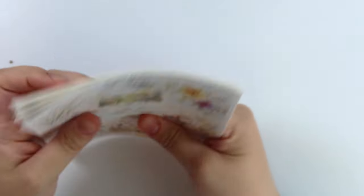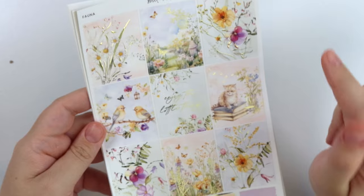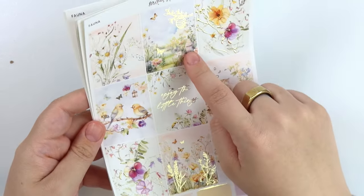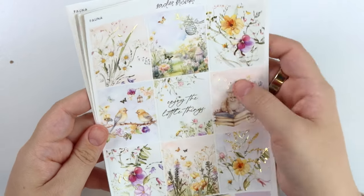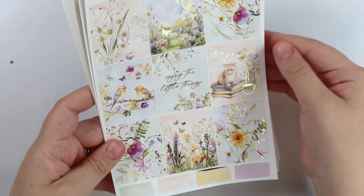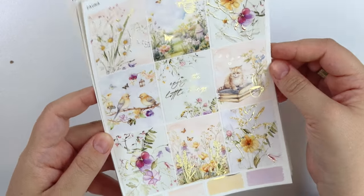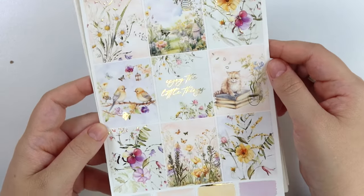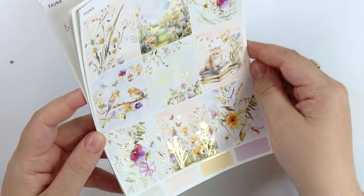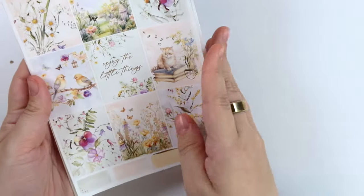And then finally we have Fauna — a very fun kit, also with champagne gold foil. We have florals in the boxes and two really pretty scenes: one with a foiled beehive and butterfly, and one with birds sitting on a branch with little foiled flowers and another butterfly. There's a little kitty sitting on some books with foiled coffee and some petals. The quote says 'enjoy the little things,' and then there's a meadow scene with a foiled butterfly and some plants.